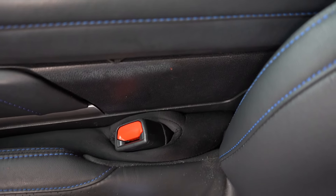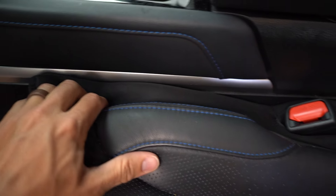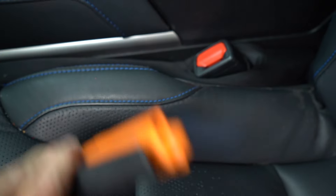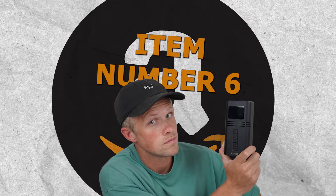Number five is the Drop Stop seat gap filler — the best car accessory you can have. You put it around the seat belt and stuff it in between the center console and the seat, and you'll never drop things in that gap again — the devil's crack, the great abyss. I've lost my phone under there so many times. It's around 20 bucks and I think all cars should have one.